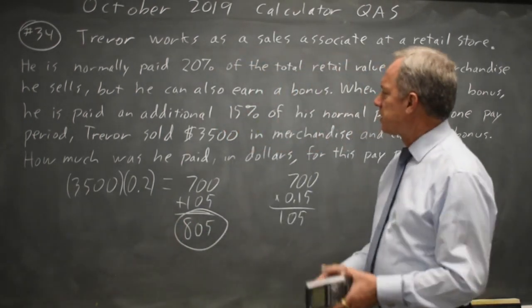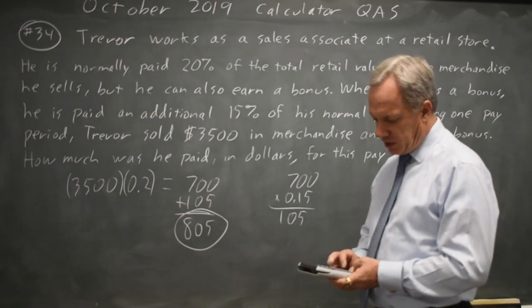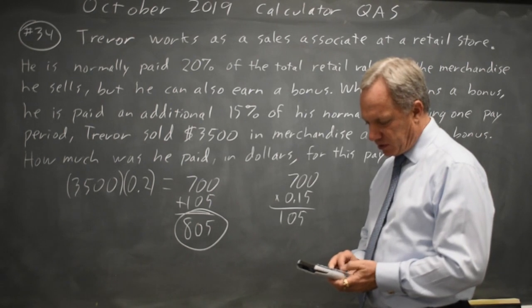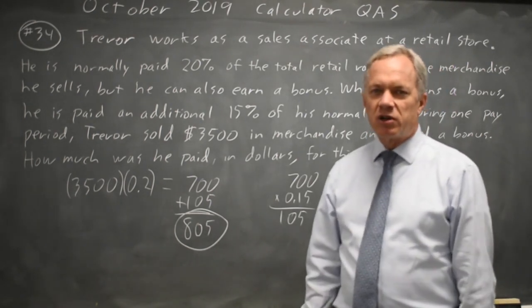If I misread this and give him an additional 15% of his sales, that would be .35 times $3,500, which is $1,225 — far too much.